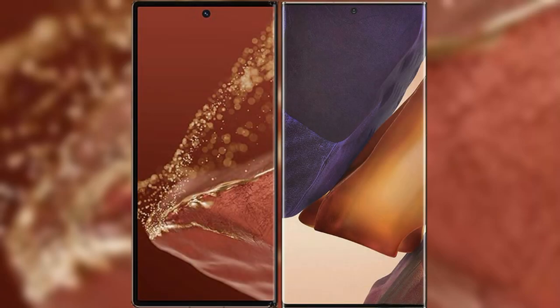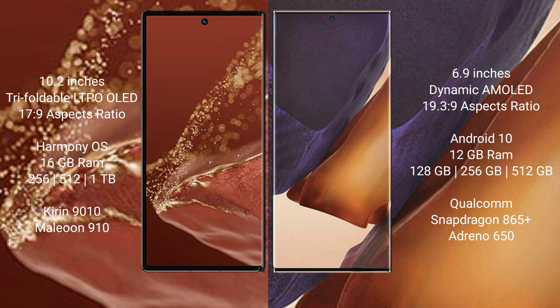I will compare the new Huawei Mate XT Ultimate with Samsung Galaxy Note 20 Ultra. Huawei Mate XT Ultimate features a 10.2-inch triple foldable LTPO LED display. Samsung Galaxy Note 20 Ultra features a 6.9-inch Dynamic AMOLED display. Both devices run at 6.7.9.